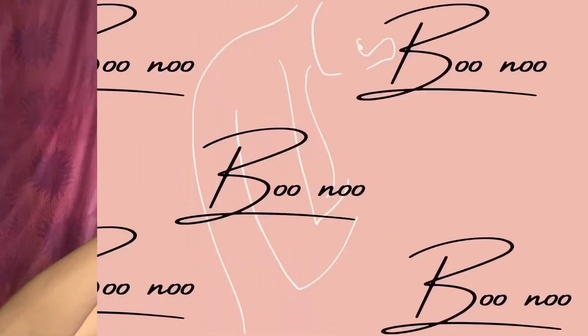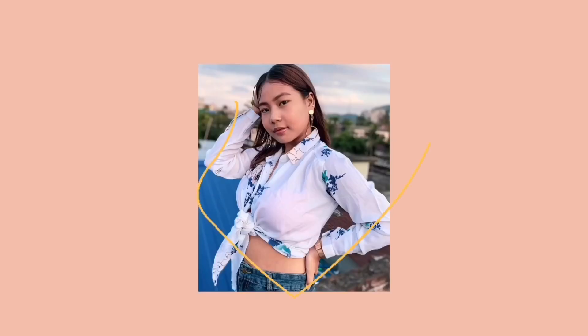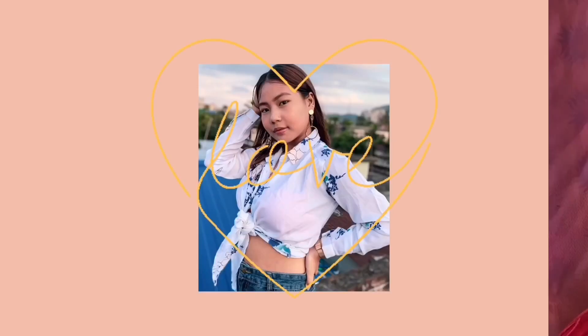Hey guys! Welcome back to my channel, and if you're new here, welcome to my channel! In today's video, I'm finally going to share about my top 5 favorite nude lipsticks that I usually wear. I get so many DMs on Instagram about what lipstick I'm wearing, so here I'm finally with the video.